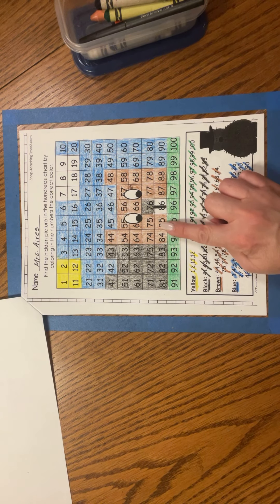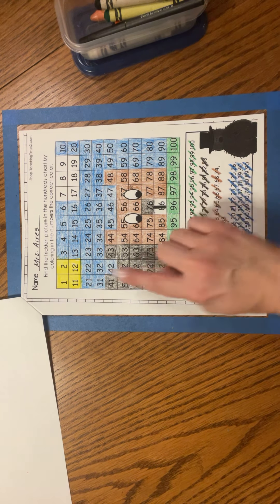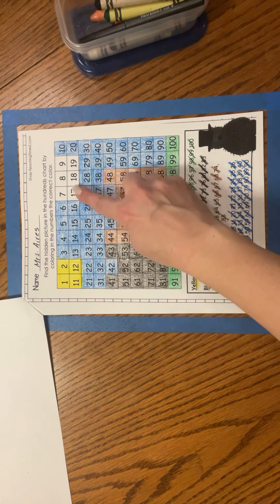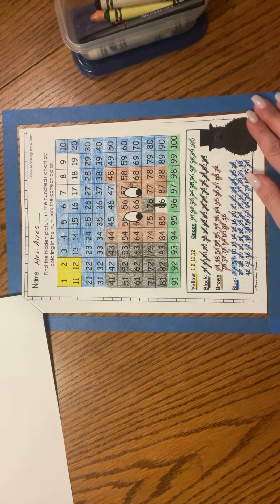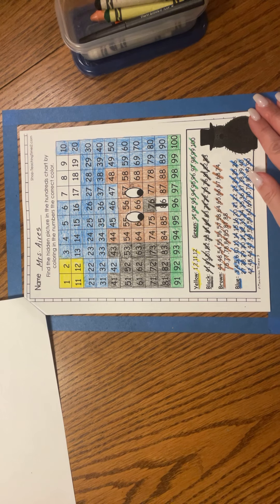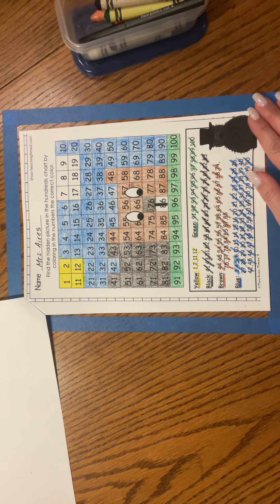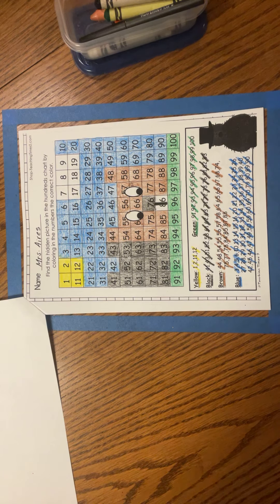We have a little groundhog poking up out of his burrow in the green grass. He sees his shadow because it's a sunny day and there's just a little cloud over here. This groundhog says six more weeks of winter! I hope you had fun making this hidden picture with me using a hundreds chart. I know I sure did. See you next time, friends. Bye-bye!